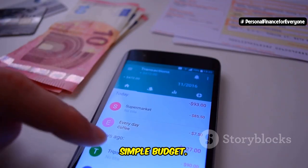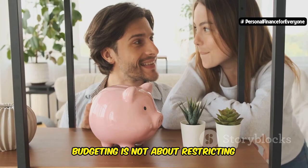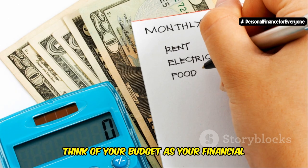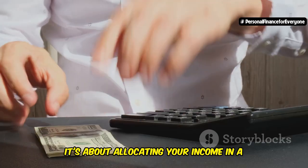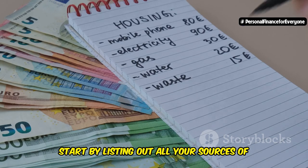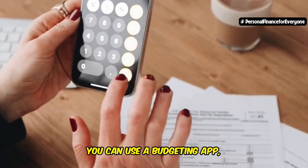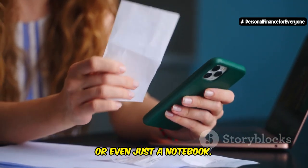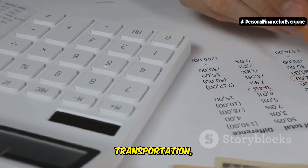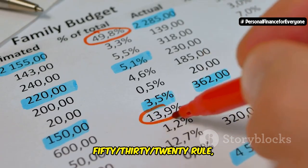Let's move on to step three: creating a simple budget. The word budget doesn't exactly spark joy for everyone, but budgeting is not about restricting yourself or feeling deprived — it's about taking control of your money and making it work for you. Think of your budget as your financial game plan; it's about allocating your income in a way that aligns with your goals and priorities. Start by listing out all your sources of income, then track your expenses for a month or two to get a clear picture of where your money is going. You can use a budgeting app, a spreadsheet, or even just a notebook.